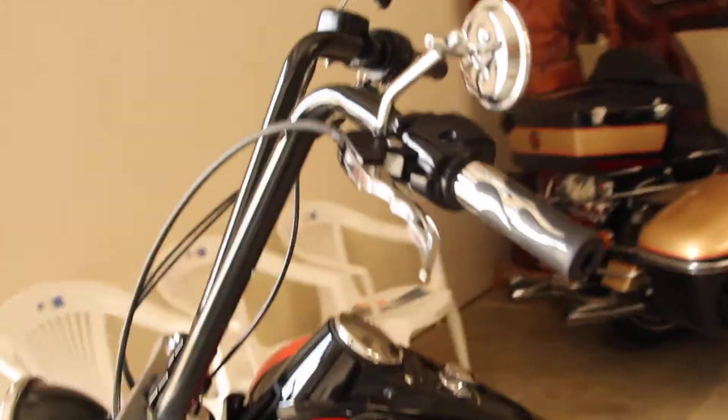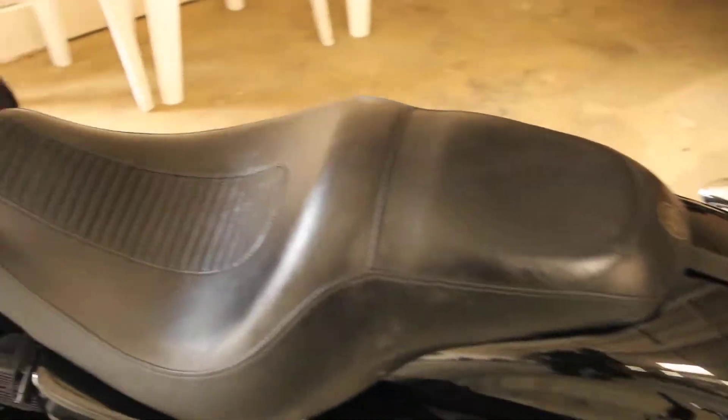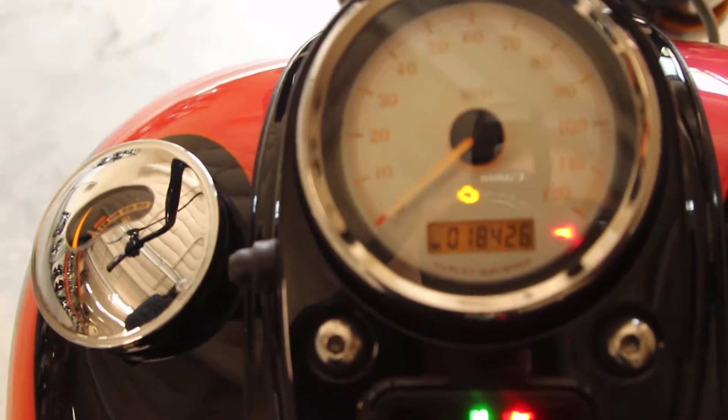It also features upgraded levers, grips, mirrors, upgraded shocks, a custom seat, and only 18,426 miles.